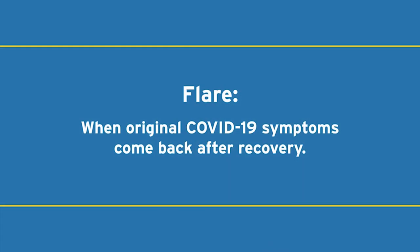Please note that throughout your experience of COVID-19, you may actually feel better only to feel worse hours later — this is very typical in what we're seeing in a lot of our COVID-19 patients. After recovery from COVID-19 illness, some people may experience flares of their disease, when the original symptoms of COVID-19 come back after recovery.